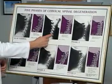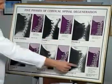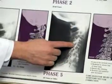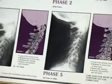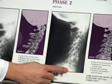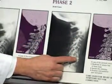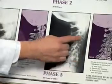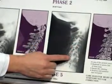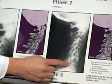Now if this problem isn't corrected, gradually over time it's going to get progressively worse. This leads to a condition called post-traumatic arthritis, degenerative joint disease, or osteoarthritis. You'll notice that the neck is very straight — there's no cervical curve in this spine. There is severe bone loss, disc thinning, and bone spurs, which are extremely painful. A lot of these bones have actually fused together. When someone walks into our office with this spine, all we can do is help them manage their pain. This problem cannot be corrected.